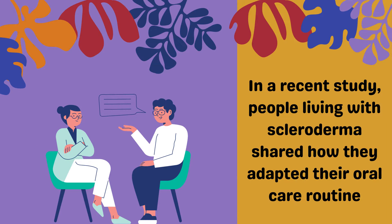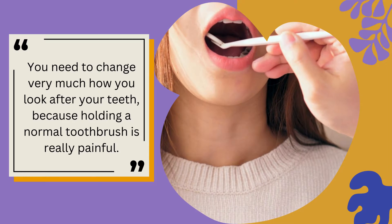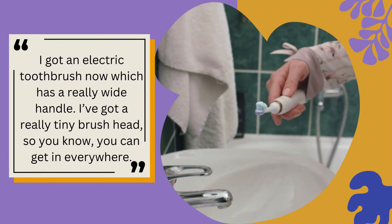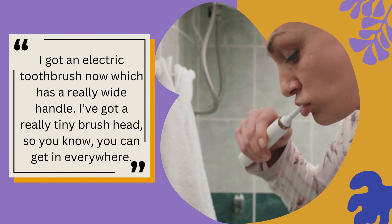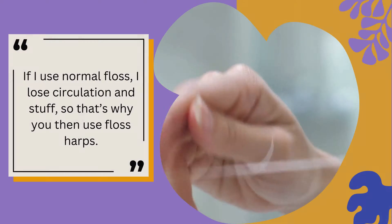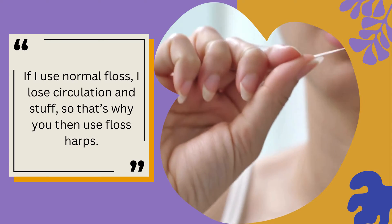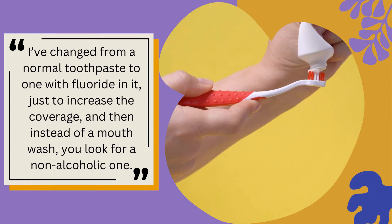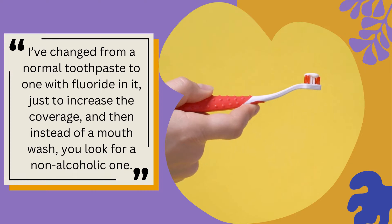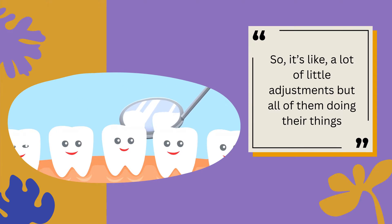In a recent study, people living with scleroderma shared how they adapted their oral care routine. "You need to change very much how you look after your teeth, because holding a normal toothbrush is really painful. I got an electric toothbrush now, which has a really wide handle. I've got a really tiny brush head, so you can get in everywhere. If I use normal floss, I lose circulation, so that's why I use floss harps. I've changed from a normal toothpaste to one with fluoride in it, just to increase the coverage. And then, for example, instead of a mouthwash, you look for a non-alcoholic one. So it's like a lot of little adjustments, but all of them doing their things."